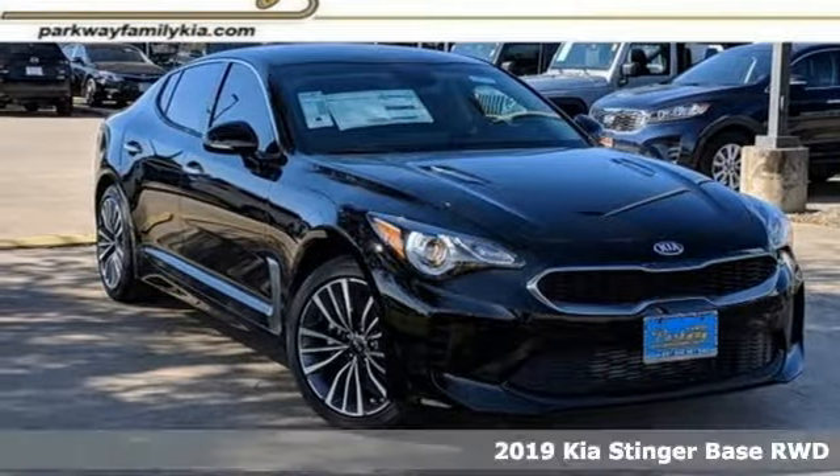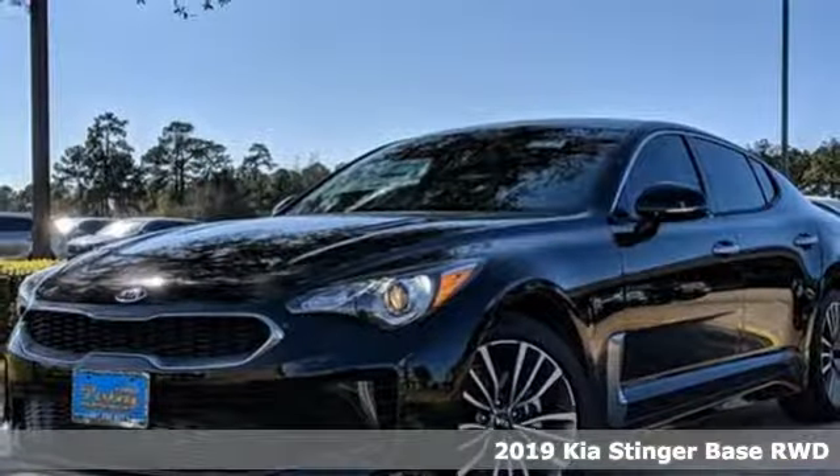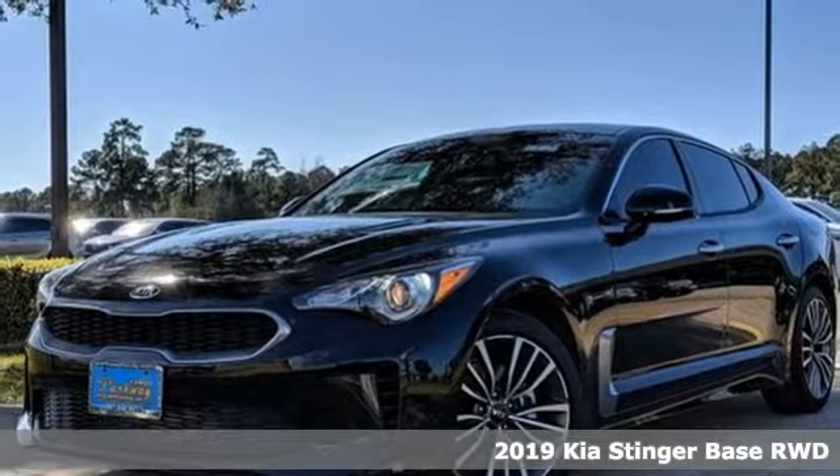It's a new 2019 Kia Stinger. Kia designed for fun, driven for thrills.